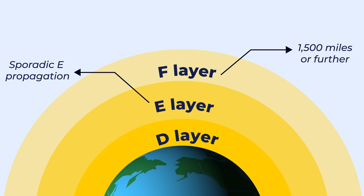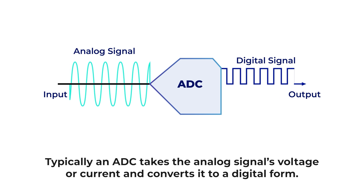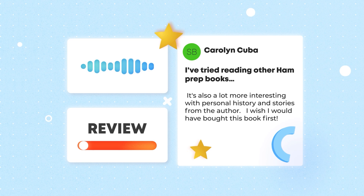Kenneth likes our graphics, so we enhanced them with more relevant images and animations to help you understand the material. Carolyn liked the relevant information and real-world experience brought to the course.